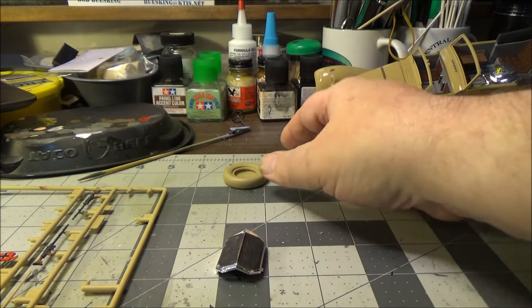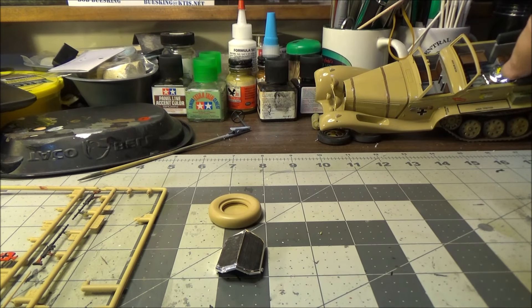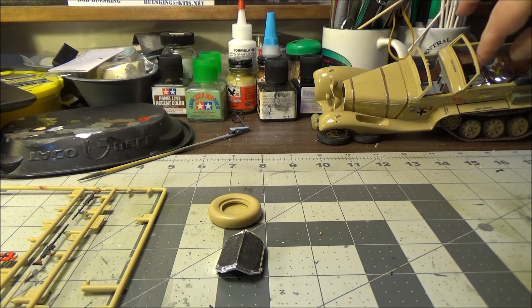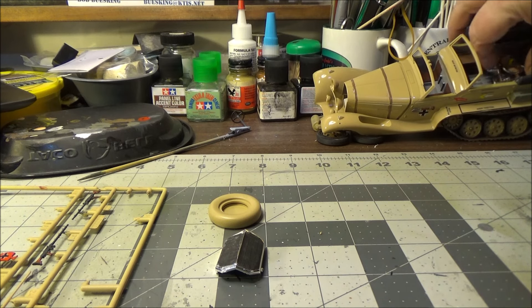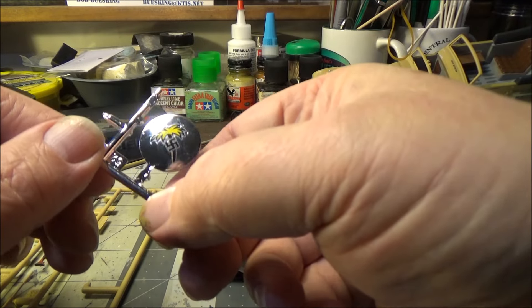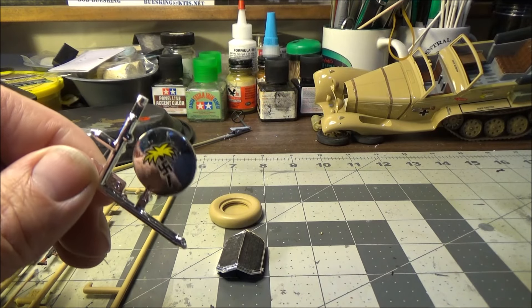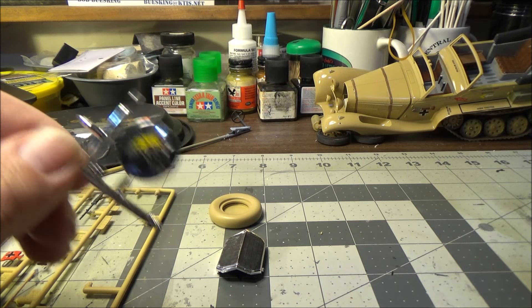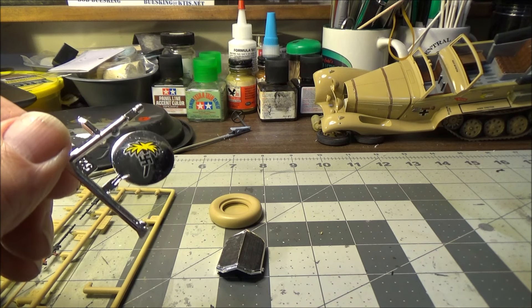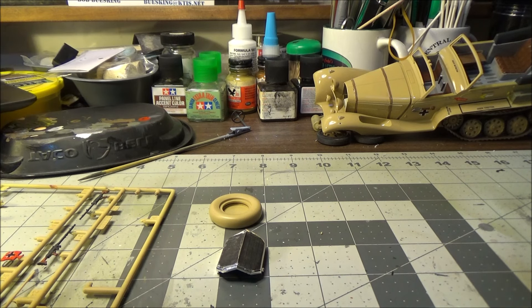We got our spare tire — it goes on the fender. And if you're easily offended, look away now, because here's the spare tire cover, and yes it does have a swastika on it. Because that's the way it was — it is what it is. If it belongs there, it's gonna be there, and that's all I've got to say about that.